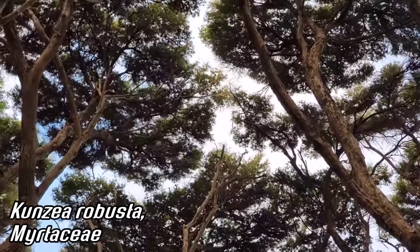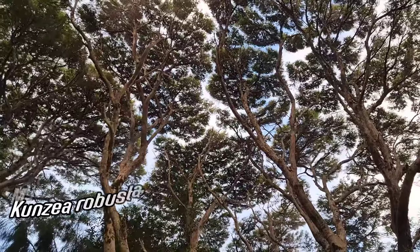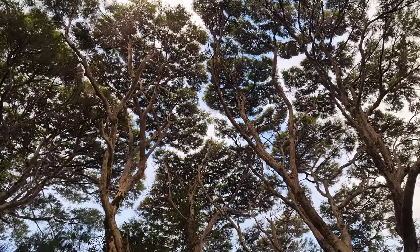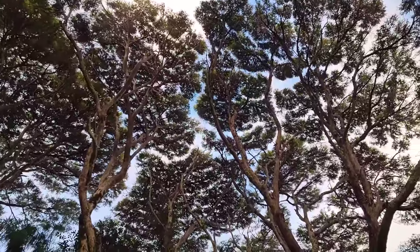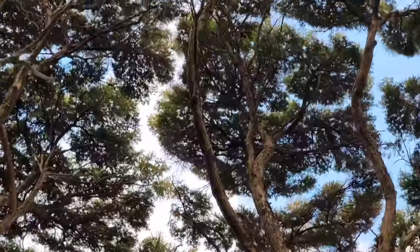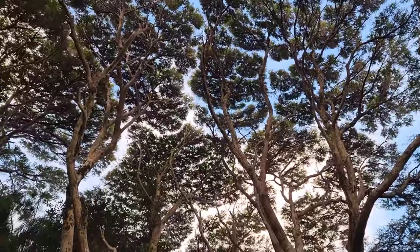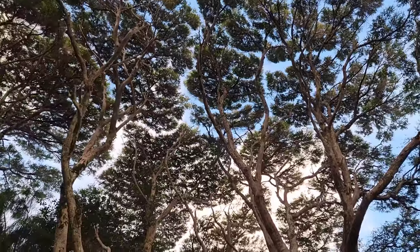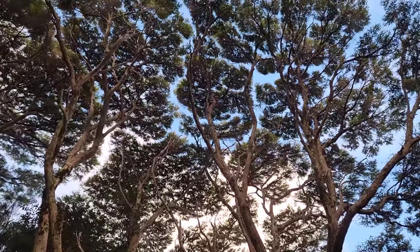Look at this Kunzea robusta. Look at the leaves up there — they just barely touch. It's almost psychedelic. Just little rivers of atmosphere between all that dense canopy of leaves, all at the same level. Probably looks really cool if you were on mescaline — but we certainly don't need mescaline to appreciate you. Look how gorgeous it is — I could just lay on my back and look up at that all day.